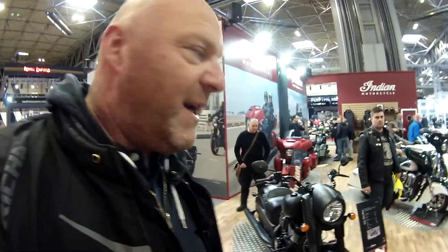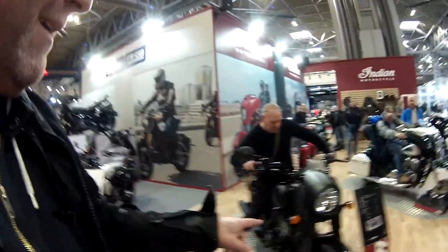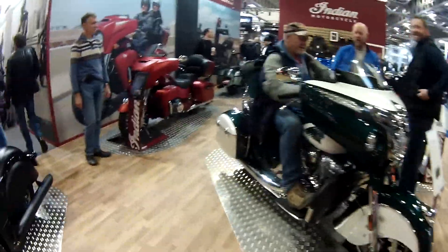I know there's a lot of hype around Indian at the moment. And this is where, for me, I'm not so sure about them in terms of the front-end styling. Never really liked this. The Dark Horse or Chief — I like everything else about it, apart from the front end. That's where it gets a bit iffy, unless you're into your big tourers.